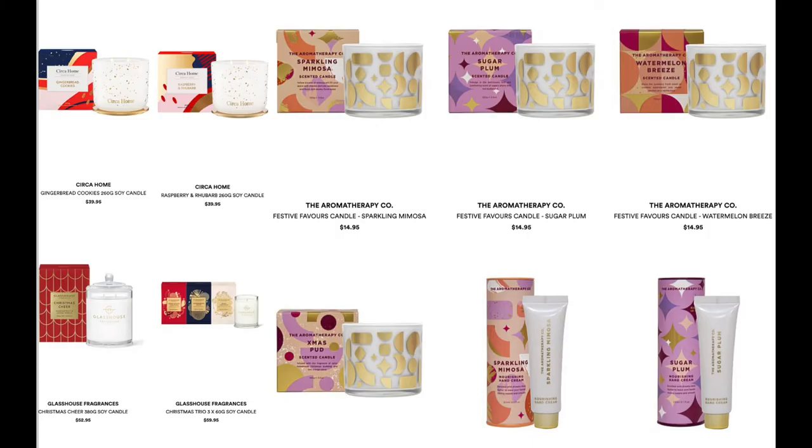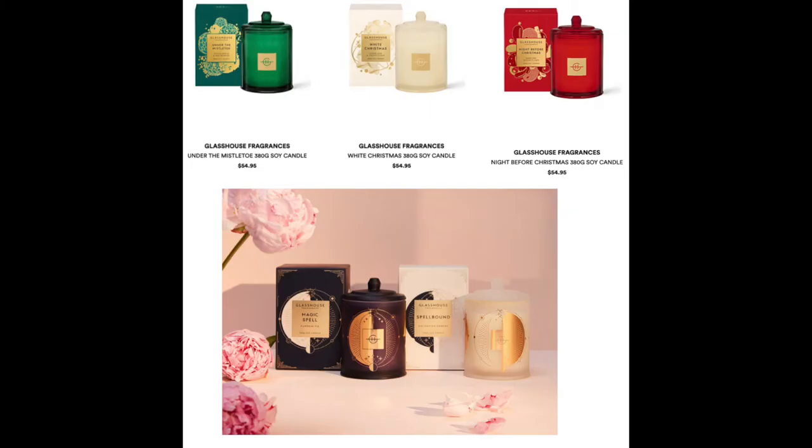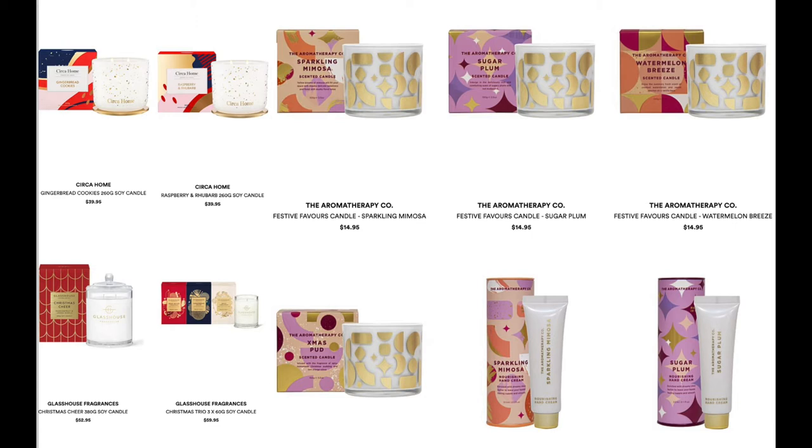These are all special Christmas candles. From Glass House Fragrances, they bring out a Christmas candle every year. This one is called Christmas Cheer Soy Candle for $52.95, though I thought they came out with a special edition design — I'll do some research and picture it up here if I find it. They also have their Christmas Trio — three 60-gram candles for $59.95, a little more expensive but you get three.